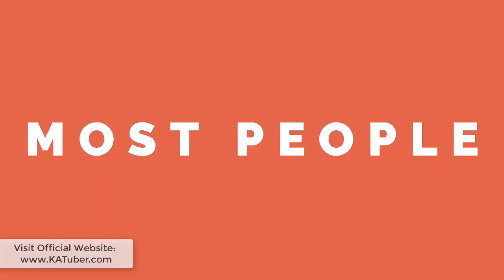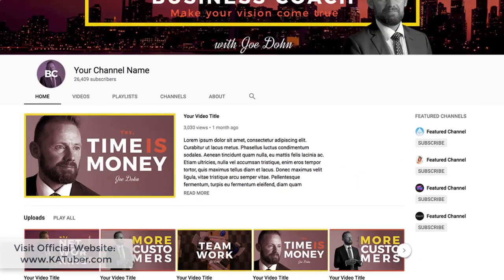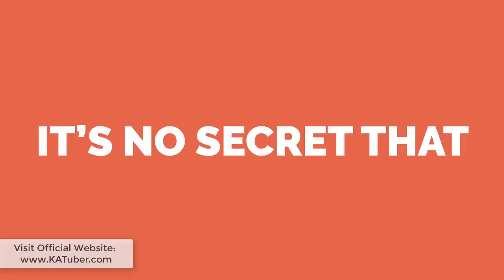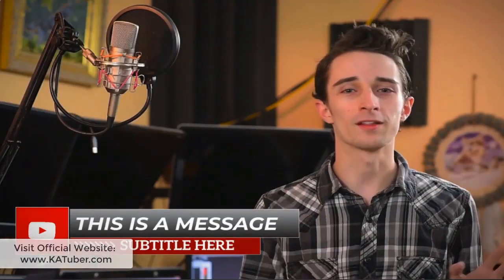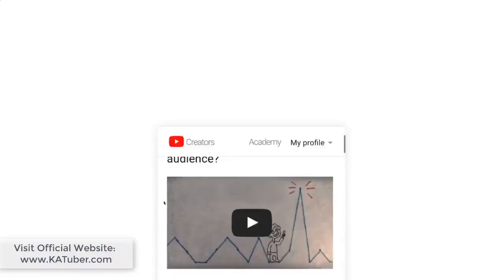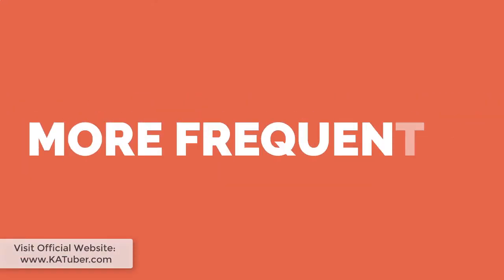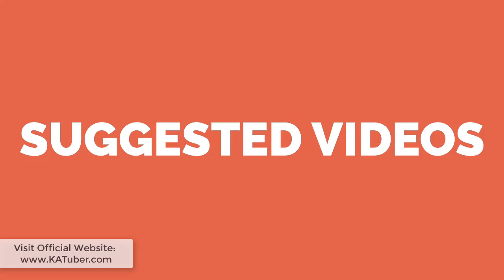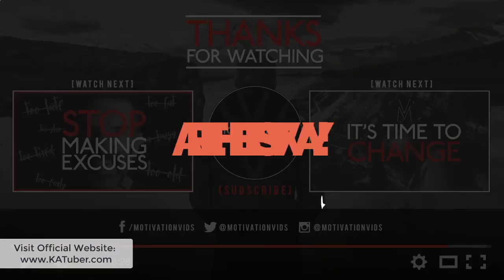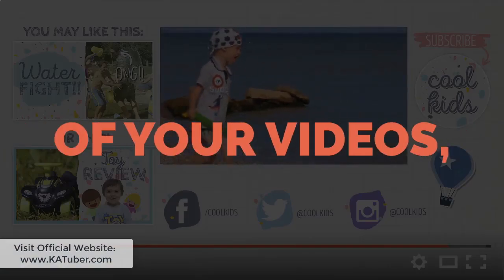Did you know that most people decide to subscribe to a channel after visiting a homepage? Making your channel art look awesome helps turn those viewers into subscribers. It's no secret that videos with cool graphics and animations are more engaging, which leads to higher retention rates. And the YouTube algorithm rewards videos with higher retention by showing them more frequently in search and suggested videos. Want to keep viewers engaged and coming back for more? End screens are the best way — remind them to subscribe, send them to watch more of your videos, and much more.